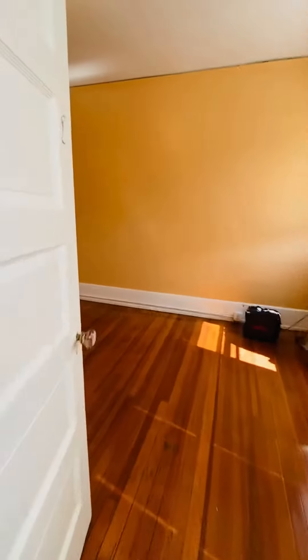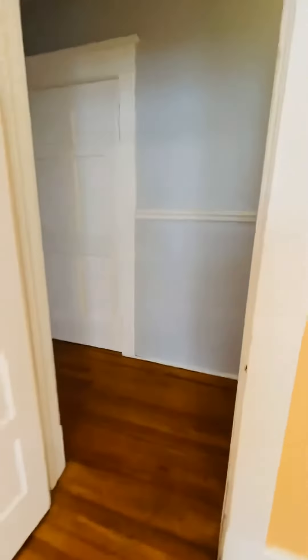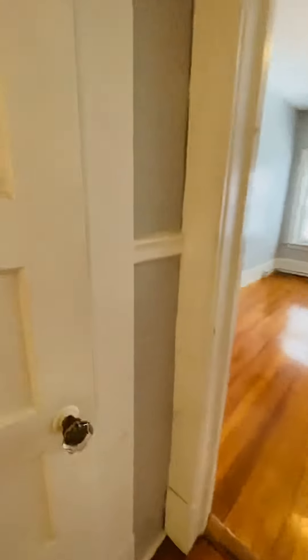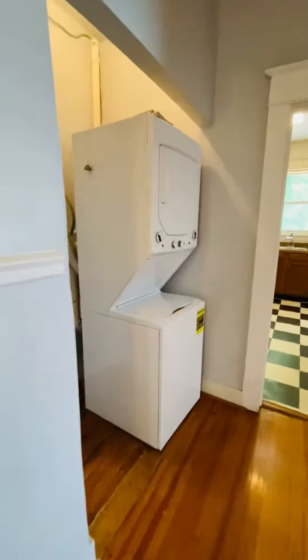This is the second bedroom. The closet is there. The closet for the third bedroom is here in the hallway — it's a good size. You have a brand new stack washer and dryer here, and this is the third bedroom.